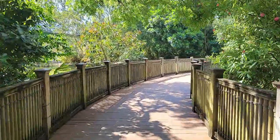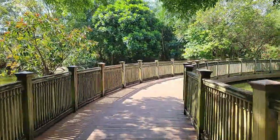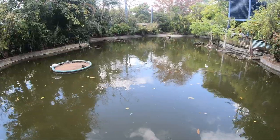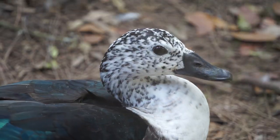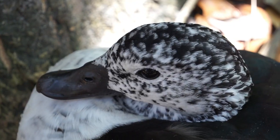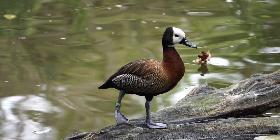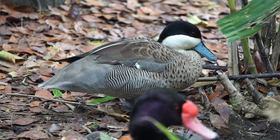We'll head up to the bridge and get some more up-close looks at the birds. On the right side, we have the comb duck, rosy bill pochard, white-faced whistling duck, and ruddy ducks.